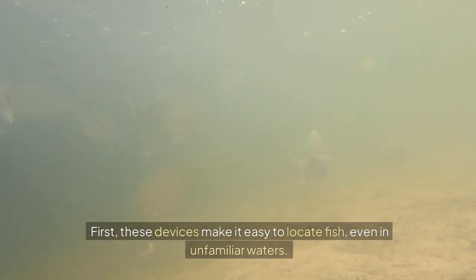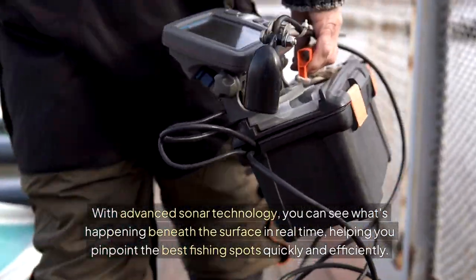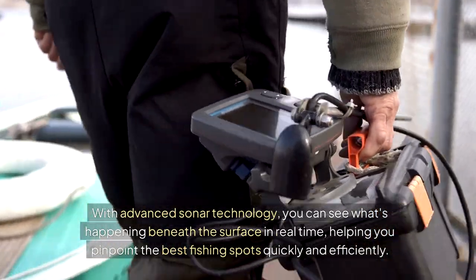First, these devices make it easy to locate fish, even in unfamiliar waters. With advanced sonar technology, you can see what's happening beneath the surface in real time, helping you pinpoint the best fishing spots quickly and efficiently.